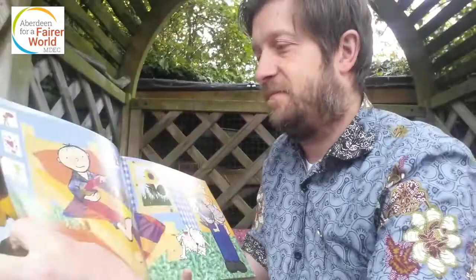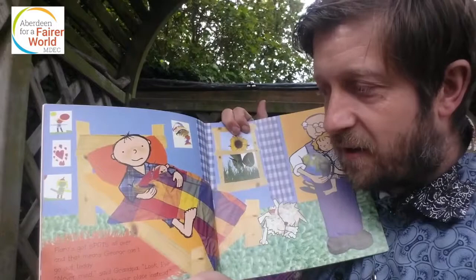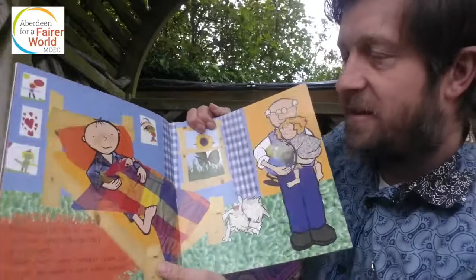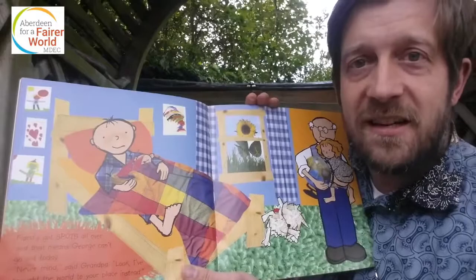Flora's got spots all over and that means George can't go out today. 'Never mind,' said Grandpa. 'Look, I've brought the world to your place instead.' We all know what it's like to not be able to go out, don't we? So just because poor Flora can't go out because she's not well, poor George has to stay inside as well. But it's all right, because Grandpa's going to take the world to George.